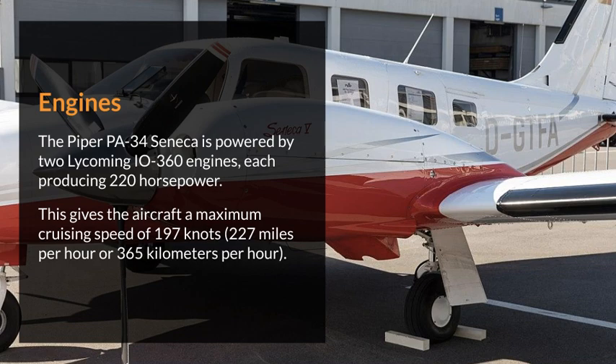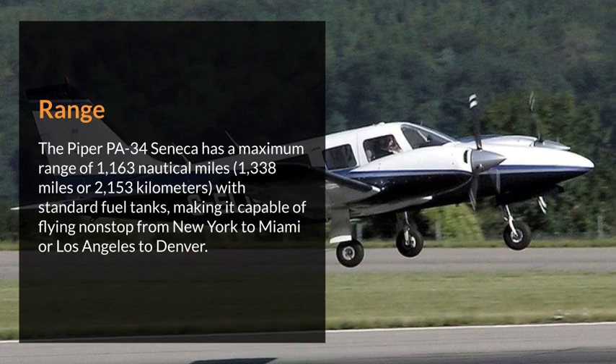The Piper PA-34 Seneca is powered by two Lycoming IO-360 engines, each producing 220 horsepower. This gives the aircraft a maximum cruising speed of 197 knots — 227 miles per hour or 365 kilometers per hour.